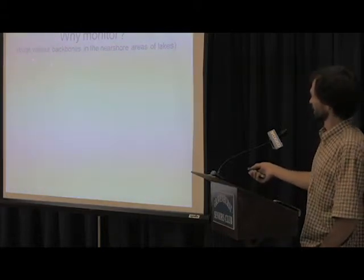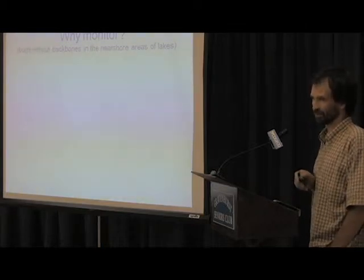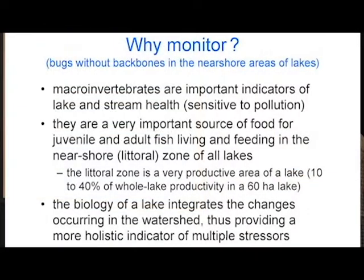Why monitor bugs without backbones in the nearshore areas of lakes? Macroinvertebrates are very important indicators of lake and stream health because they're sensitive. Different species are sensitive to different pollutants, water temperature, oxygen, cadmium — probably any pollutant in the environment — and we can find a species or a group that will respond in some way to that stressor.